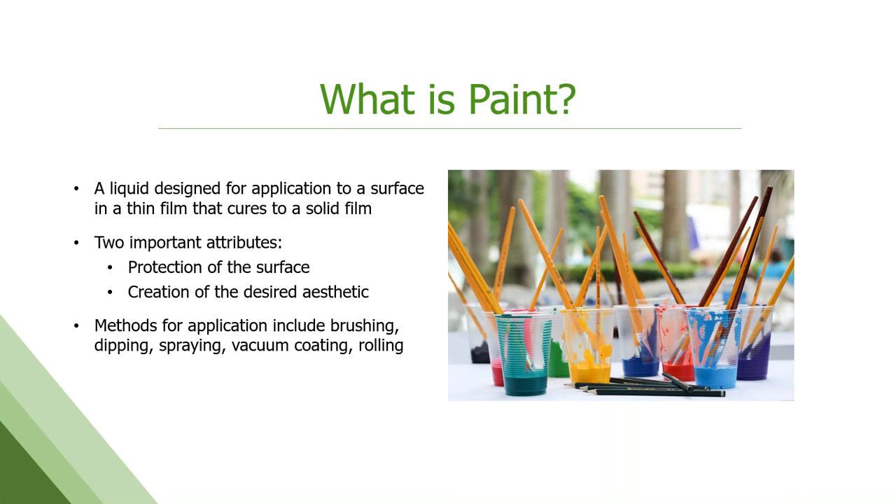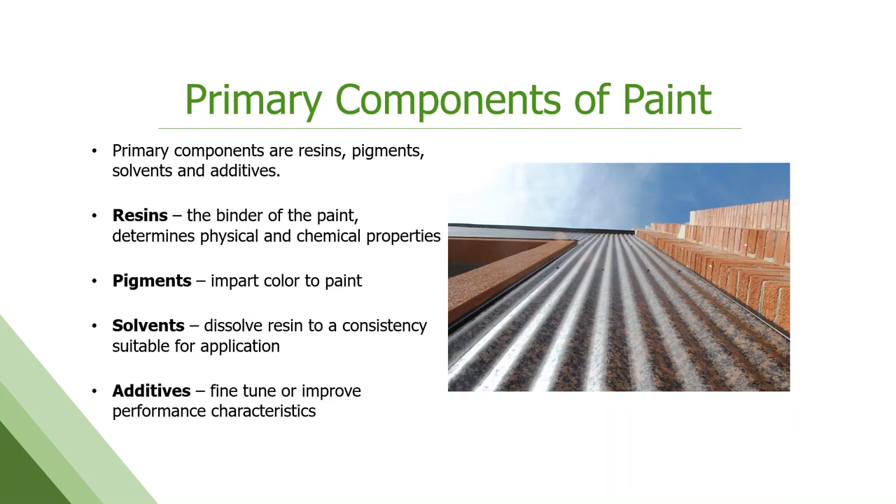Now we'll dig into the paint a bit more. I have a degree in chemistry but I promise no hard science today. We all know what paint is — it's a liquid we apply to a surface that cures to a solid film, with two primary obligations: it needs to look good, and it needs to protect the surface. The primary components are the resin, polymer, or binder of the system. This is going to give the paint its primary physical and chemical properties — how flexible it is, how well it holds up in the environment, whether it's scratch resistant. Almost all of that comes from the resin or polymer.